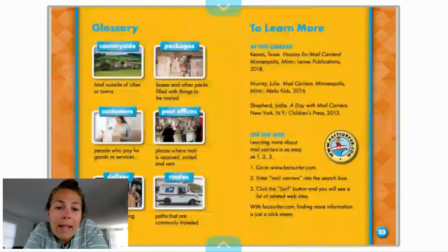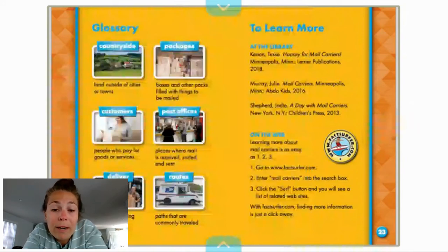So we examined how postal workers serve an important part in our community. Some important words that we discussed today were: countryside, packages, customers, post offices, deliver, and routes. Let's take a look at these words again. Countryside is land outside of cities or towns. So it doesn't really pertain to us per se, but it's important to know that people get mail delivered in all different places.